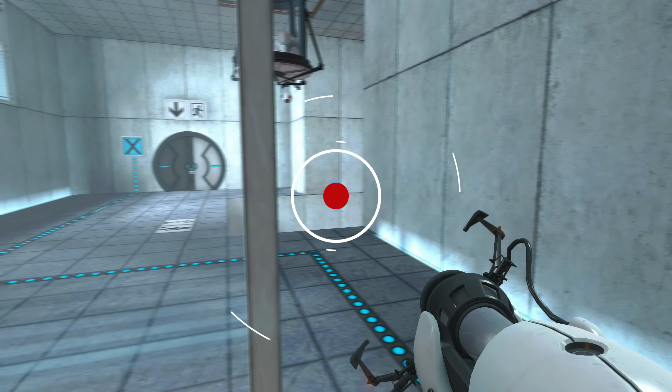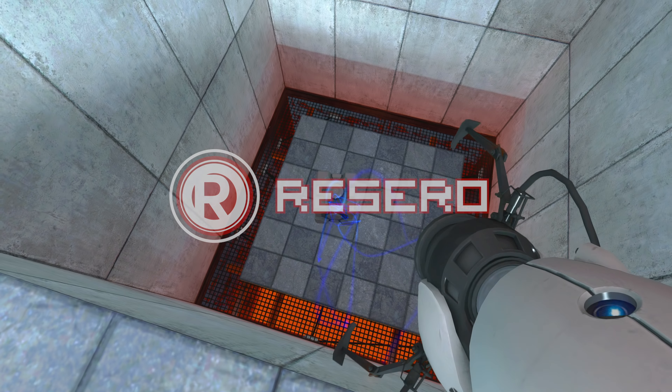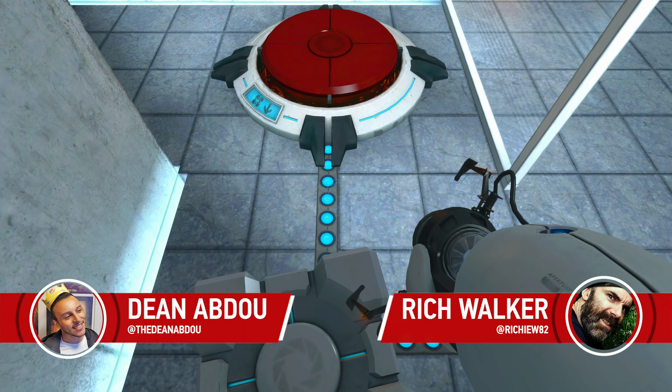Hello everybody and welcome back to the Rosario Network. It's me, Dean Abdu, this time hosting because Dan is away, and I'm joined by the wonderful and amazing Richard Walker. Hello Dean, how are you? I'm not too bad, how are you? I'm good thanks.